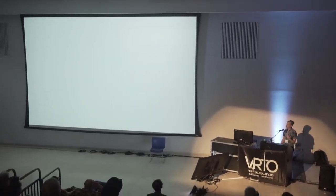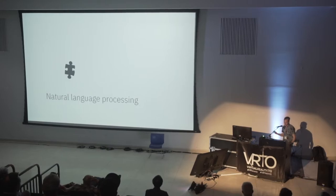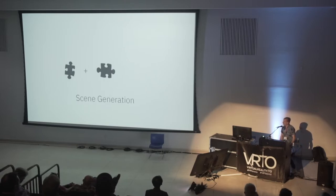So now we have the first piece: next-generation natural language processing, above and beyond what we've had before. What about the second piece? Next, we need to create a scene — we need to set the stage for our simulation. To do this, we need scene generation. And again, transformer models come into play.